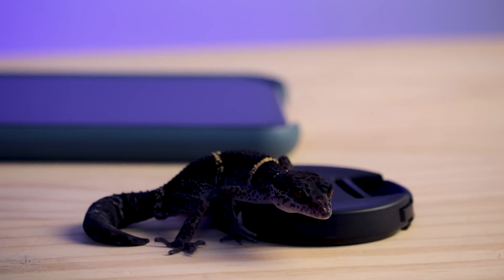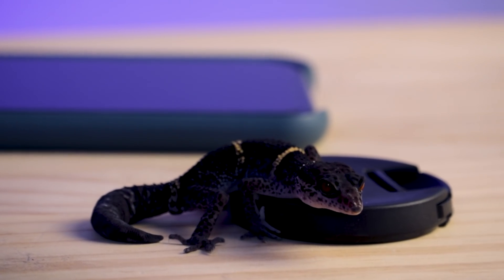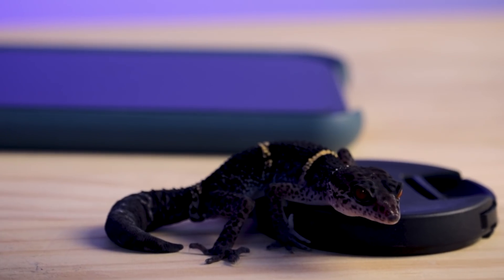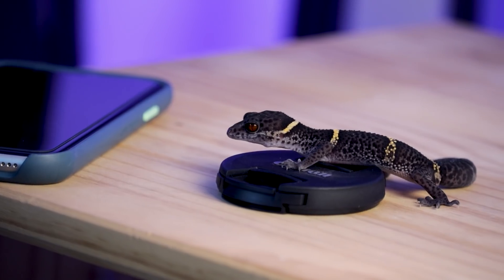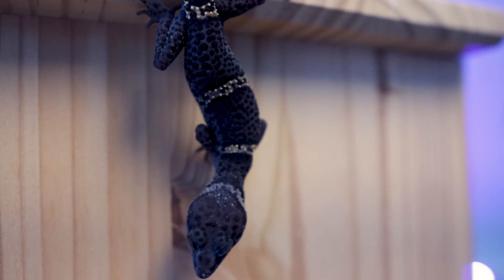Heat, humidity, and lighting. First, right off the bat — lighting. You don't need any special lighting. They need a photoperiod: 12 hours light, 12 hours dark, or 16/8, however you want to do it. They just need to know when it's day and night. They don't need UVB, although UVB has been shown to have a little bit of benefit for crepuscular animals, so you could add a lower percentage shade-dweller type UVB.